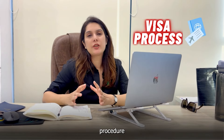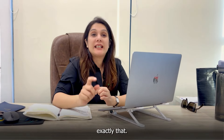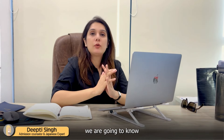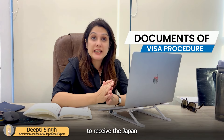So how does the visa procedure for students work in Japan? In today's video, we are going to cover exactly that. I am Dinky, Senior Admissions Counselor for Japanese Universities. In today's video, we are going to know what are the documents and the usual procedure that is followed to receive the Japan student visa.